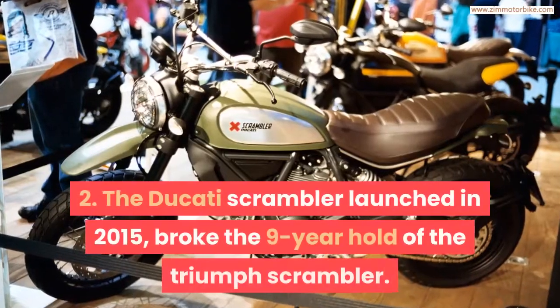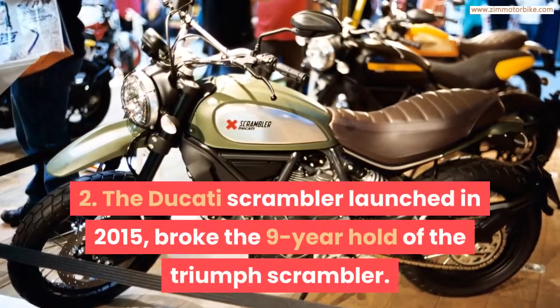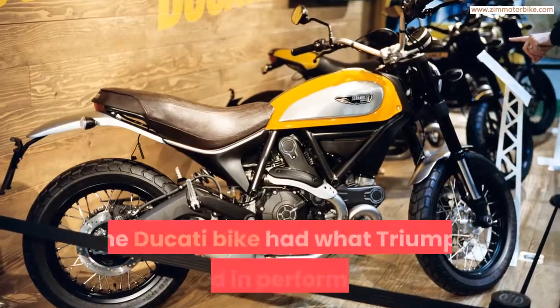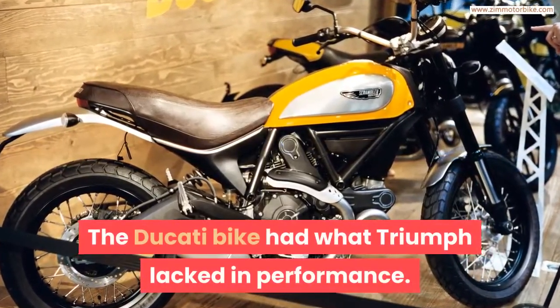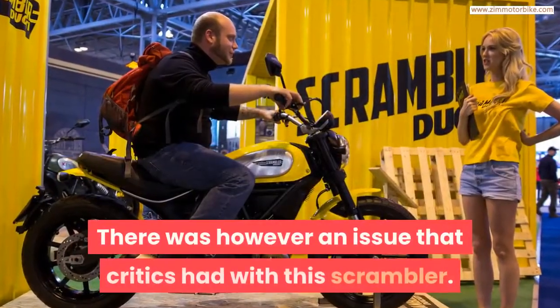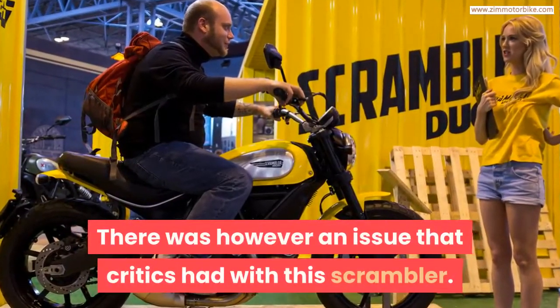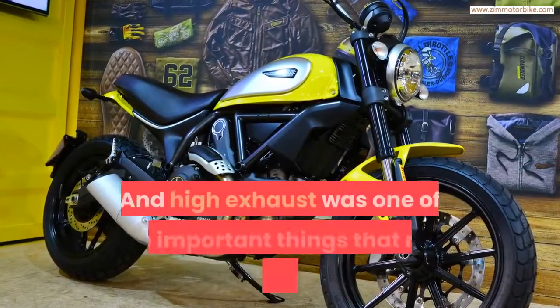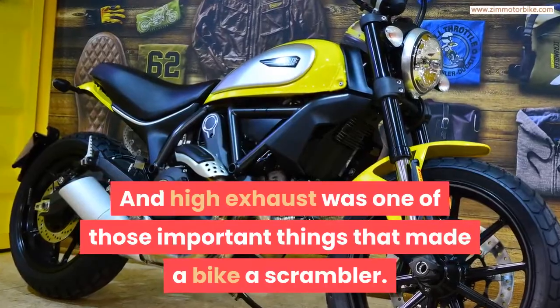The Ducati Scrambler, launched in 2015, broke the nine-year hold of the Triumph Scrambler. The Ducati bike had what Triumph lacked in performance. However, critics had an issue with this Scrambler: the placing of the exhaust was not high up, and a high exhaust was one of the important things that made a bike a true Scrambler.